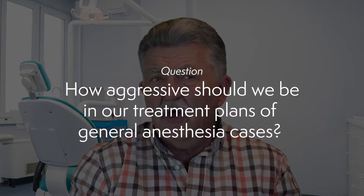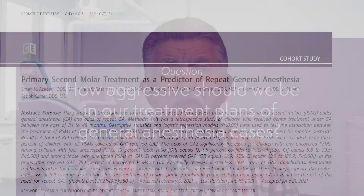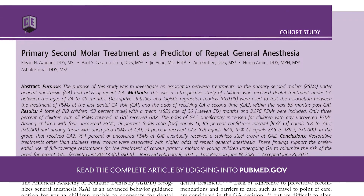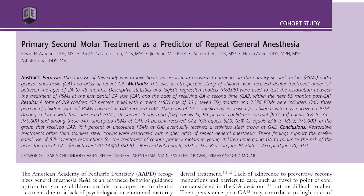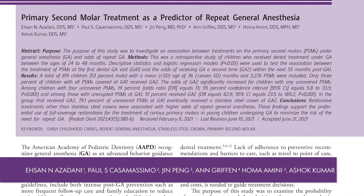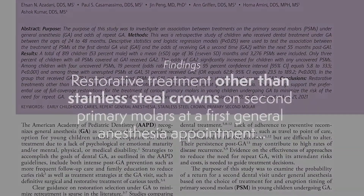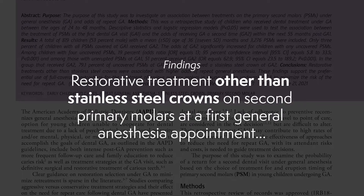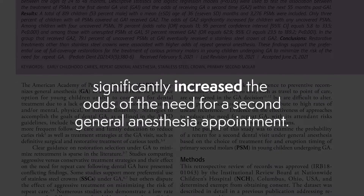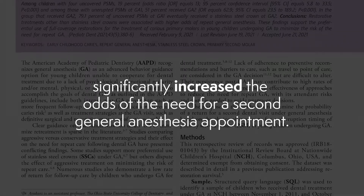The question of how aggressive we should be in our treatment plan of these GA cases is examined in an article published in the September-October 2021 issue of Pediatric Dentistry entitled 'Primary Second Molar Treatment as a Predictor of Repeat General Anesthesia,' authored by Azadani and Casamassimo and others. This article found that restorative treatment other than stainless steel crowns on second primary molars at a first general anesthesia appointment significantly increased the odds of needing a second general anesthesia appointment.